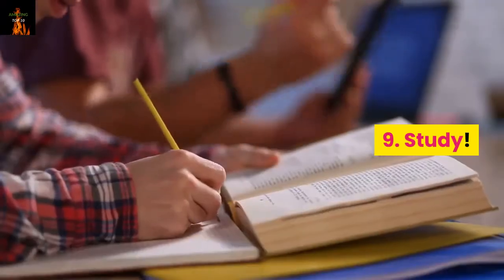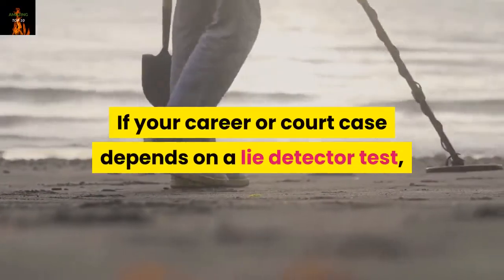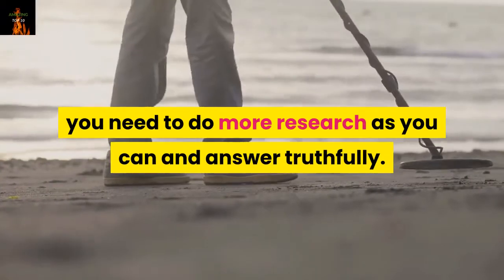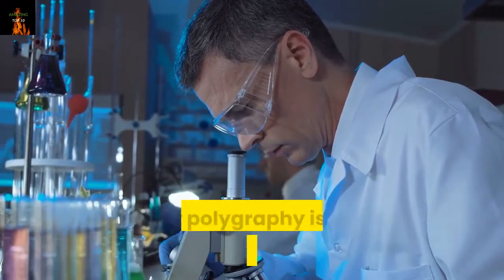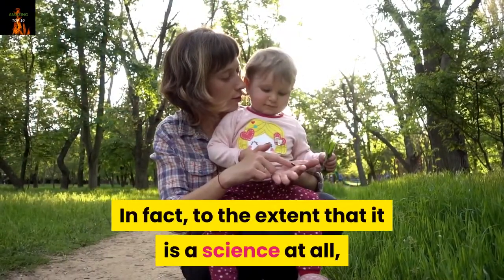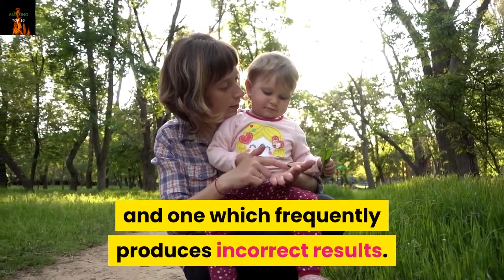Number 9: Study. Learn about polygraphs. If your career or court case depends on a lie detector test, you need to do as much research as you can and answer truthfully. The most important thing to know is that polygraphy is not an exact science. In fact, to the extent that it is a science at all, it is one in its infancy and one which frequently produces incorrect results.